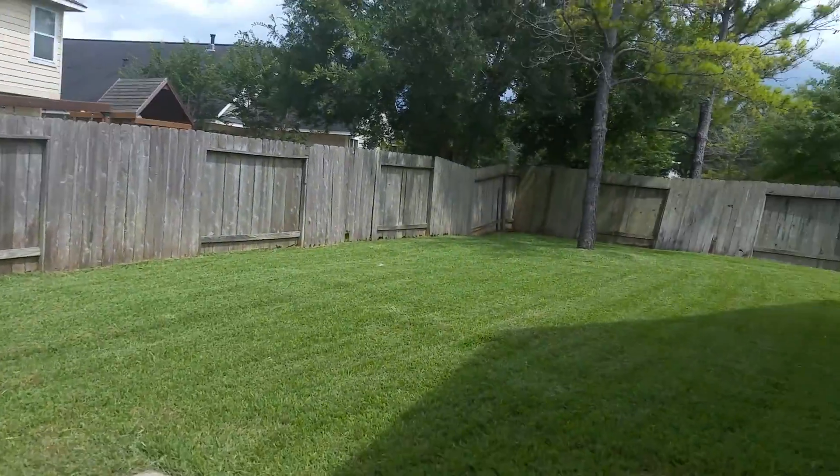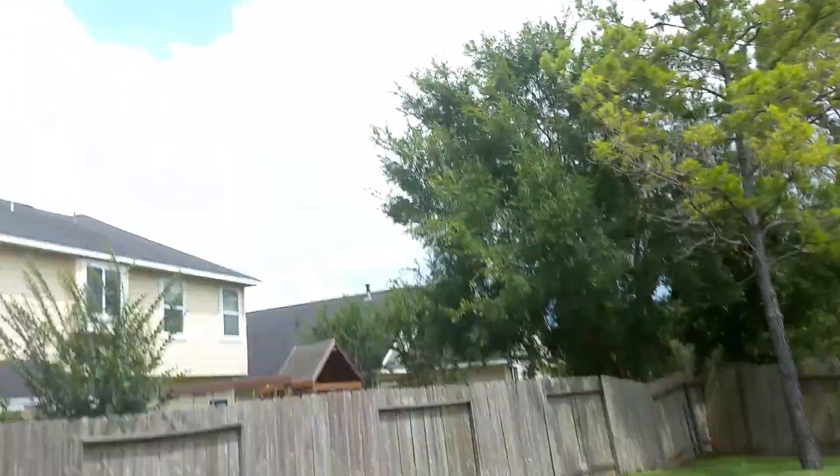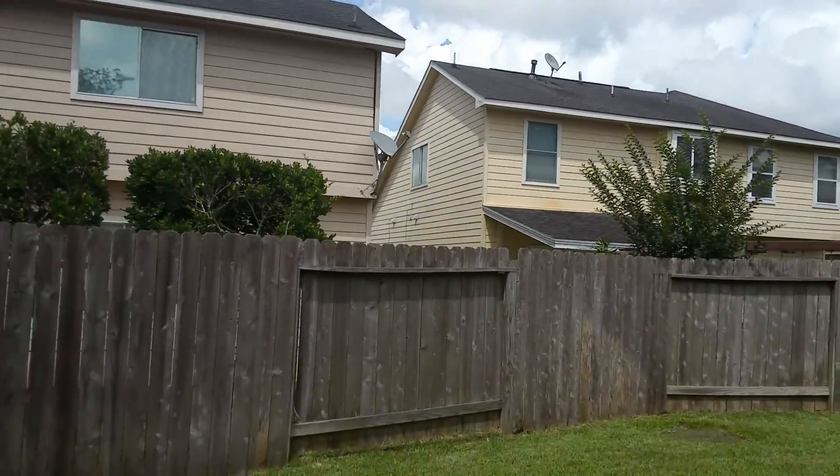And the backyard — it's a good-sized backyard. You don't really have a cover, but that's okay. And you've got a little bit of privacy; neighbors are not right on top of you.